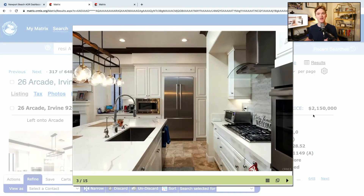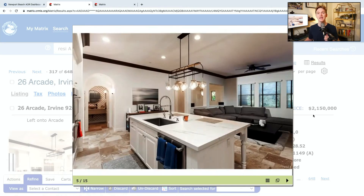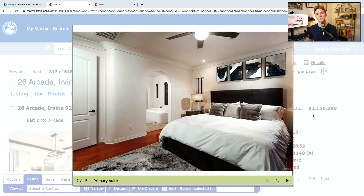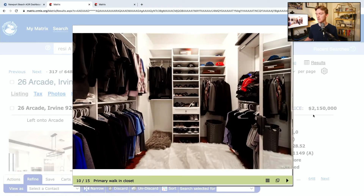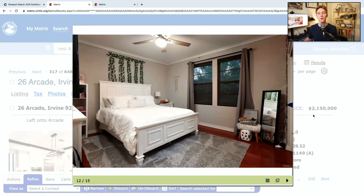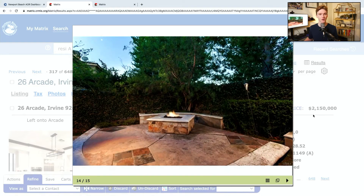Now we are at 26 Arcade in Irvine. This is a four-bed, two-and-a-half-bath home with 2,595 square feet of interior space and a two-car attached garage. It was built in 2004 and is a single-family residence. It's actually been on the market for 58 days — quite some time in this market — with a list price of $2.15 million. It is in the Turtle Ridge area with a monthly HOA fee of $490.